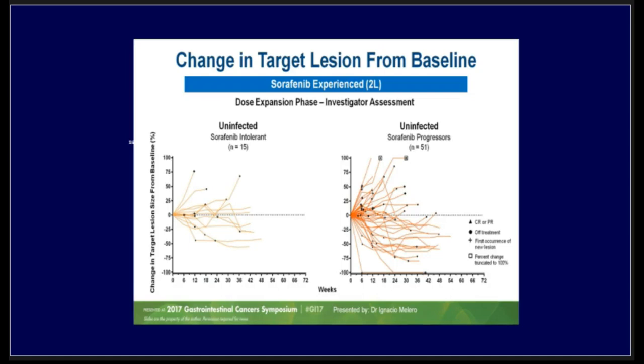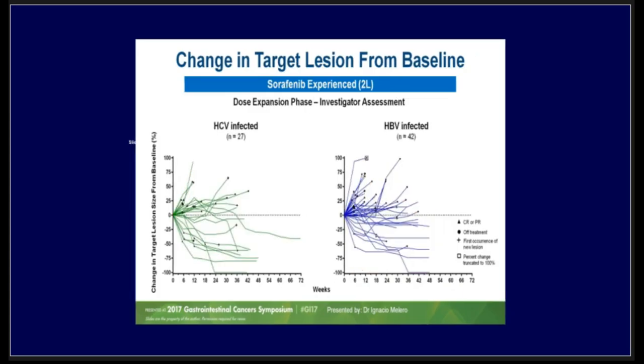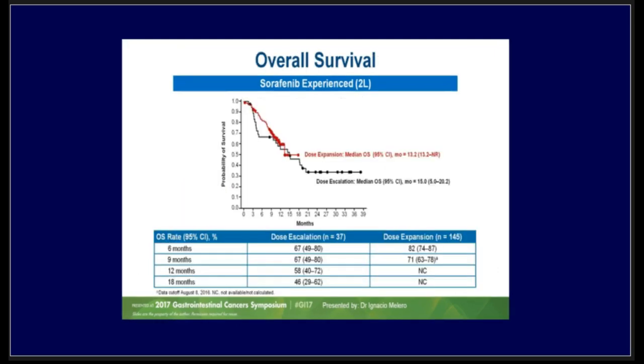Looking at sorafenib-progressor versus sorafenib-intolerant patients, the duration of response was consistent and durable. Across hepatitis B and hepatitis C etiologies, all patients received benefit regardless of etiology. The overall survival in the dose expansion arm was 13 months and 15 months in the dose escalation arm — a significant outcome for patients, and I don't believe any study presented this morning by Dr. Ashwag reached this number.